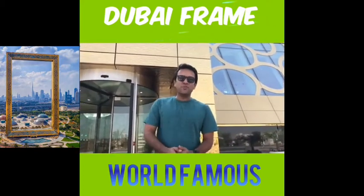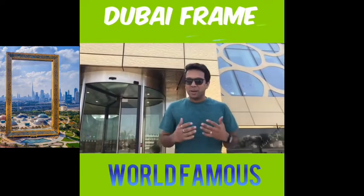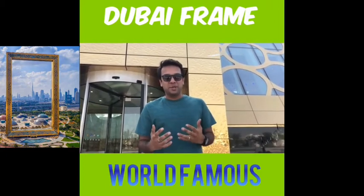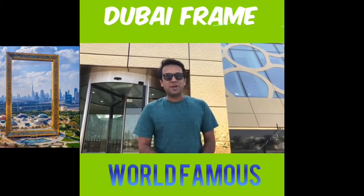It's finally here — the Dubai Frame that all of us have been waiting for. This promises to be the main attraction in Dubai for the coming years, and it is finally open. We are among the lucky first people to actually go and experience it, so we're going to go up to the Dubai Frame — follow me.